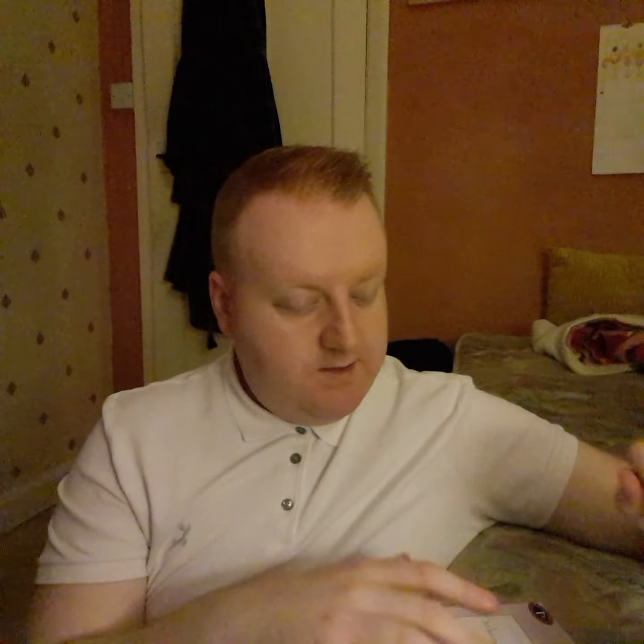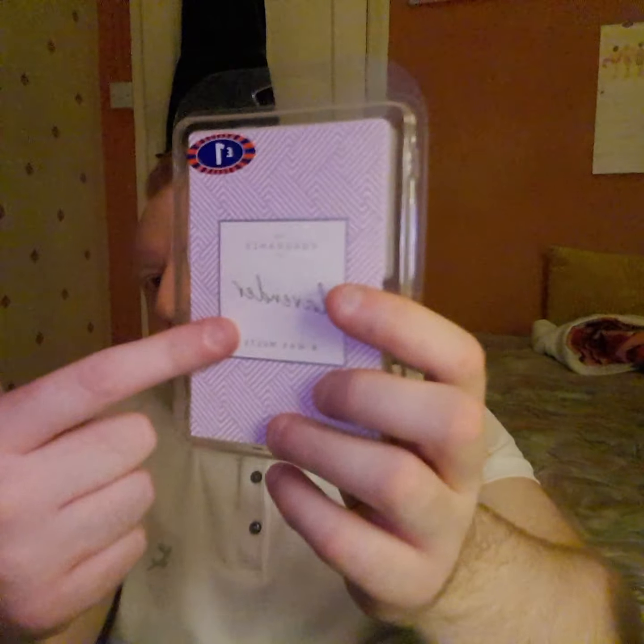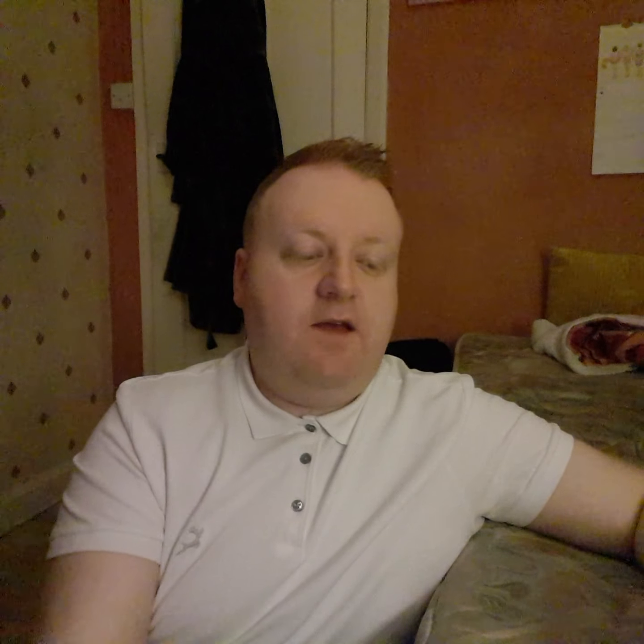Mother's Day is coming up next month, so I'm going to do a Mother's Day gift basket for my mum. She absolutely loves the smell of lavender, so I picked up some tea lights — 30 lavender tea lights — and they were £1.99. I also got wax melts; there are eight of them and they were a pound each.